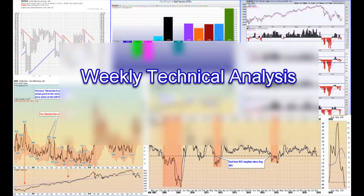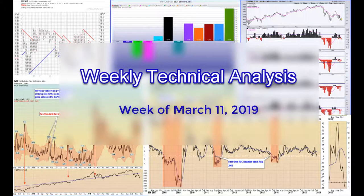Good evening everybody. This is Doc from OnTheMoneyOptions.com. This is our weekly technical analysis section for the week of March 11, 2019.